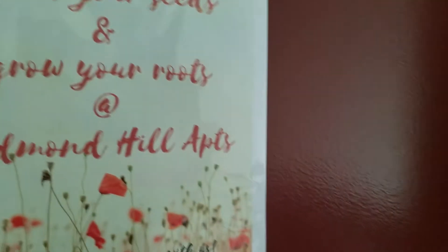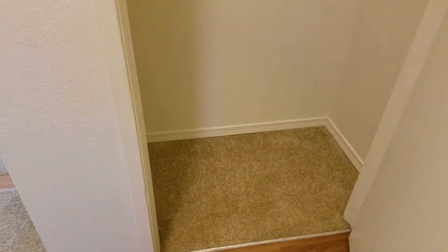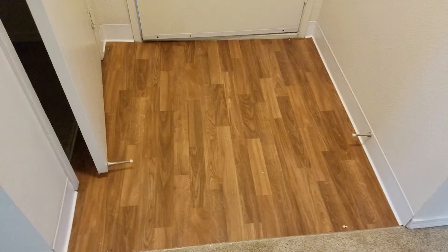When we enter, we come to your coat closet, and in here it's a fabulous size for lots of storage. Your entryway has laminate flooring.